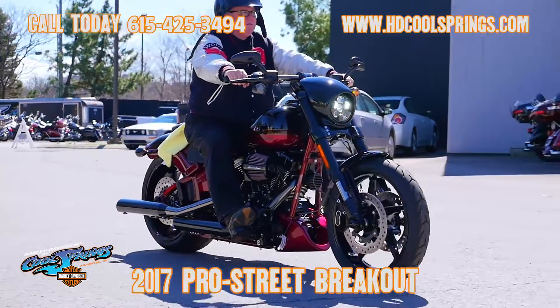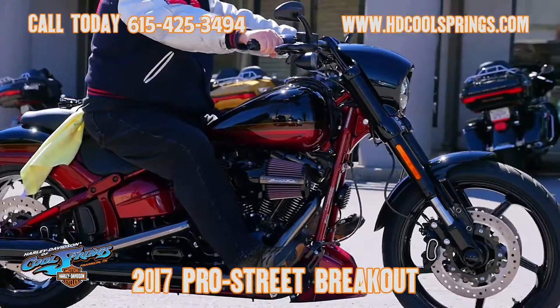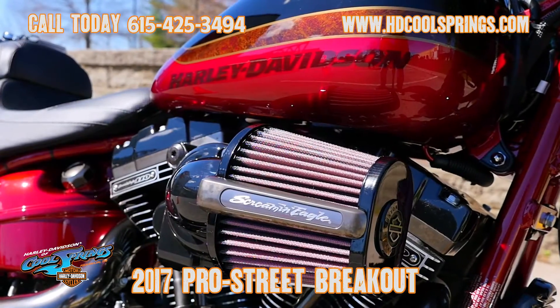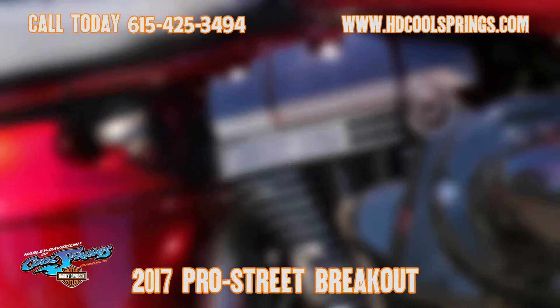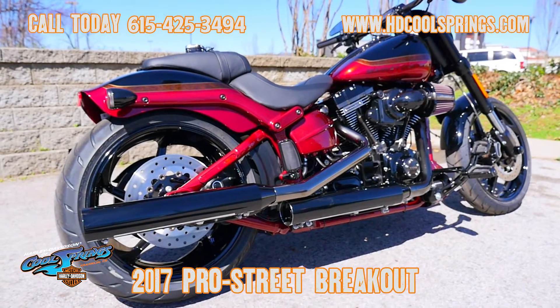This is your old buddy Charlie coming to you from Holly Davidson of Cool Springs. I've got a very special bike I want to show you today. It's a CVO Pro Street Breakout in Starfire Black and Scorched Apple Red. What a beautiful motorcycle.